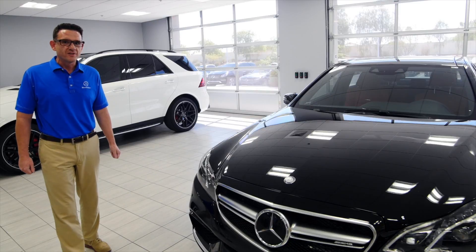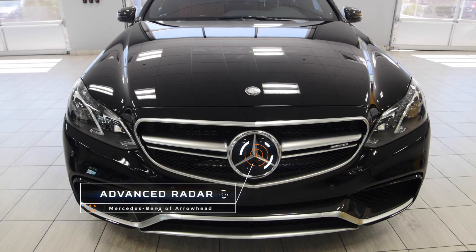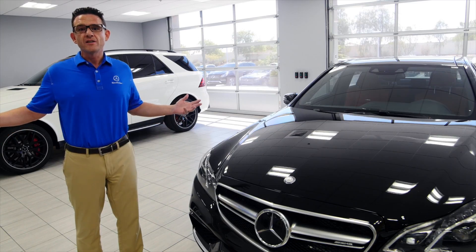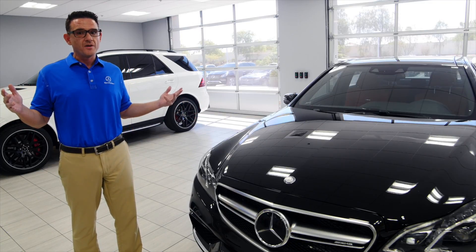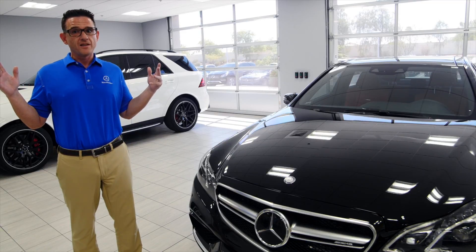What's also great on this particular E63 AMG is the Dynamic Cruise Control. When you're cruising around town, either on the highway or on a stop-and-go Bell Road here in Peoria, Arizona, the car will do mostly all the driving for you. You just got to keep a heads up on the road, keep a fingertip on the steering wheel, and the car does basically everything else for you.